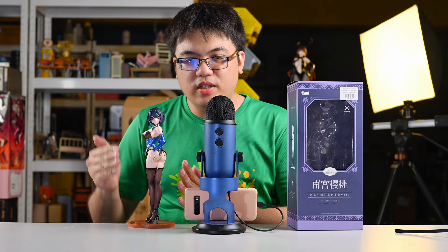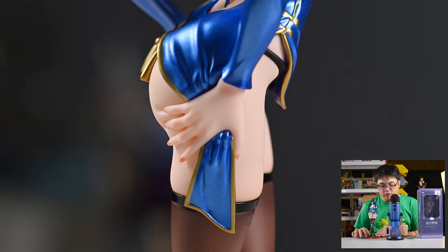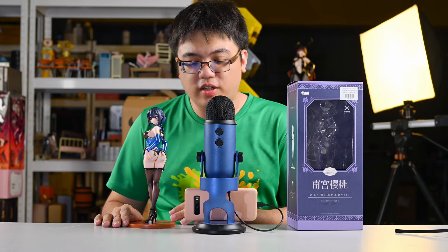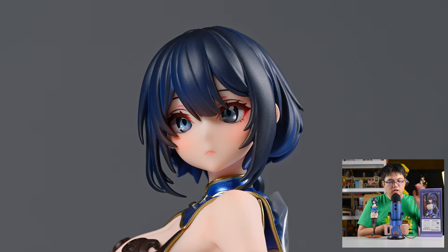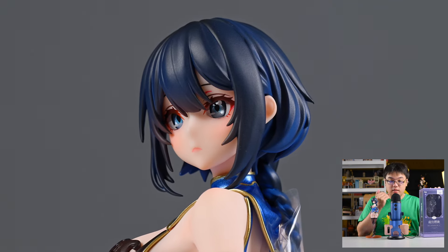Moving on to the sculpting — I believe many of you pre-ordered this figure for the specific feature where her hand is grabbing into her skirt or rear, and it looks soft and realistic. The sculpting work and artwork here are excellent, and it's quite difficult to believe you're getting this kind of sculpture on a low-cost figure. In my opinion this is the second best part of the figure. Having reviewed four Animaster low-cost figures now, whatever they show in their official artwork and on the box, the figure that comes out looks exactly as promised — the consistency is there.